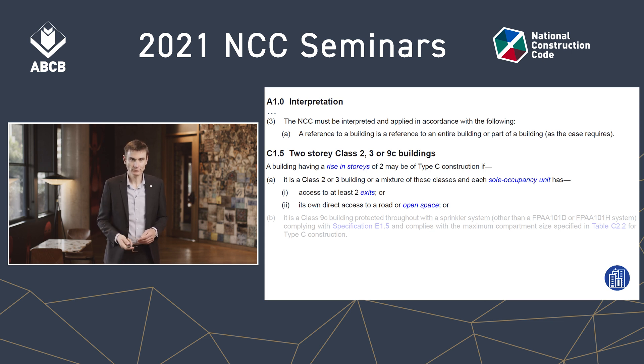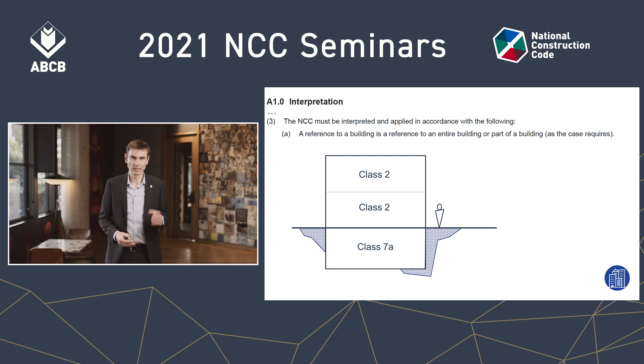Think of the scenario we're working through right now. We have a Class 2 building of two storeys above ground — rise in storeys of two — and a Class 7a basement car park. Let's leave Section C for a moment and go to Section E, Services and Equipment. E1.4 is about providing fire hose reels to a building, and if the basement is greater than 500 square metres, it's going to need fire hose reels.